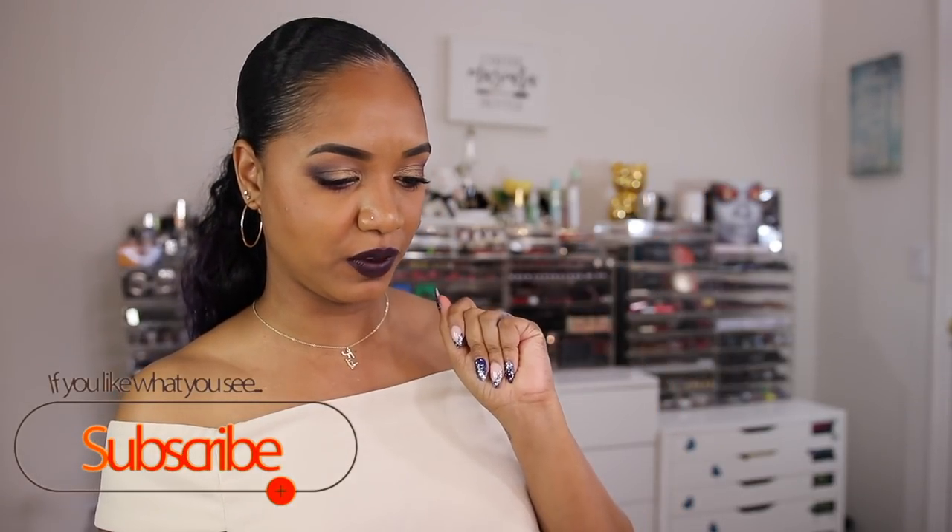Hey guys, it's Tina and I'm back with a quick swatch and review video for these new Gucci lipsticks I picked up. If you saw my haul video, I'll leave it linked. I grabbed these because I saw Kelsey Brianna J do a video on these lipsticks and she looked so stunning — the colors looked so great on her skin tone, and we're similar in skin tone.